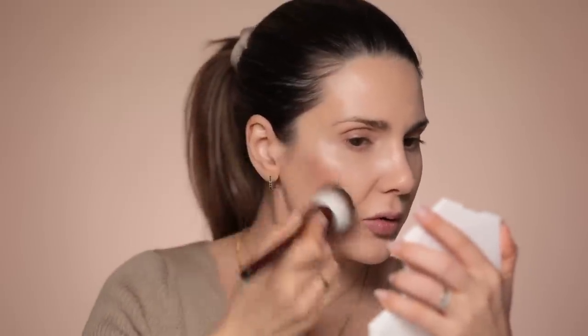I will use the one from RMS because it's a great product and it's not crazy expensive. I'm going to take a brush — I have two of these from La Bouche Rouge; you can use them for powder or cream. I'm just going to take a little bit of this Buriti bronzer. It has a very nice finish — I think it's gorgeous.